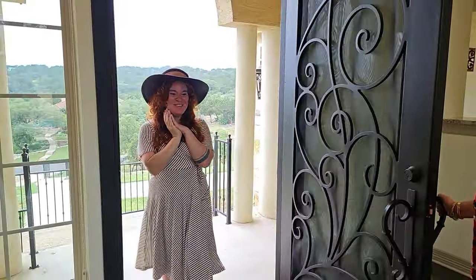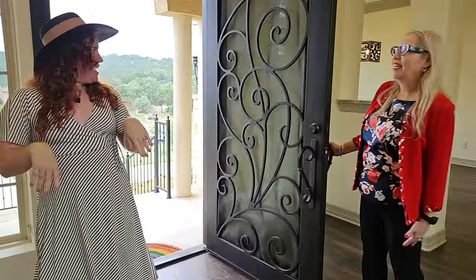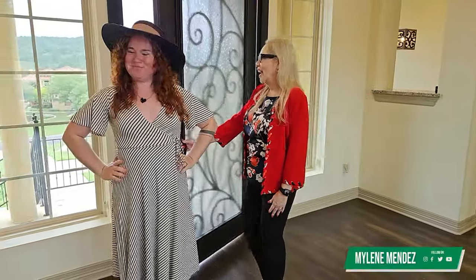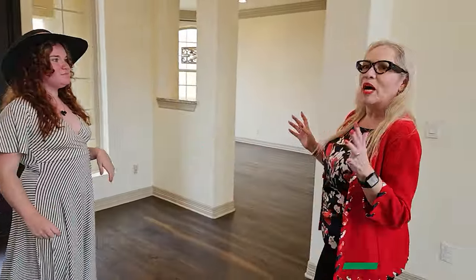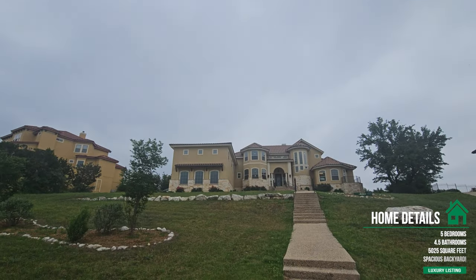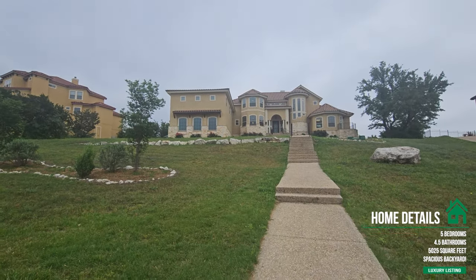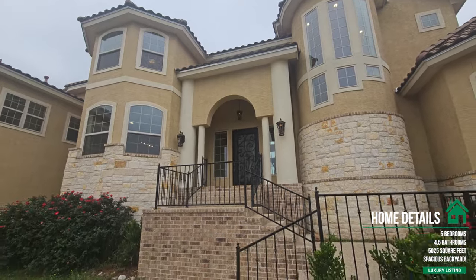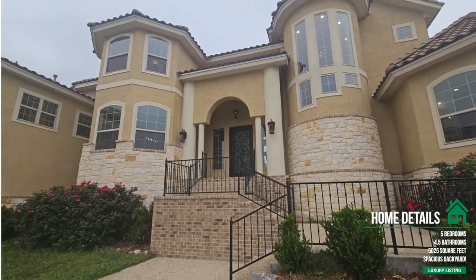Welcome home! This is a magnificent Mediterranean home with a modern twist inside. It's five bedrooms, four and a half baths, and 5,025 square feet — so we have a lot of home to look at.